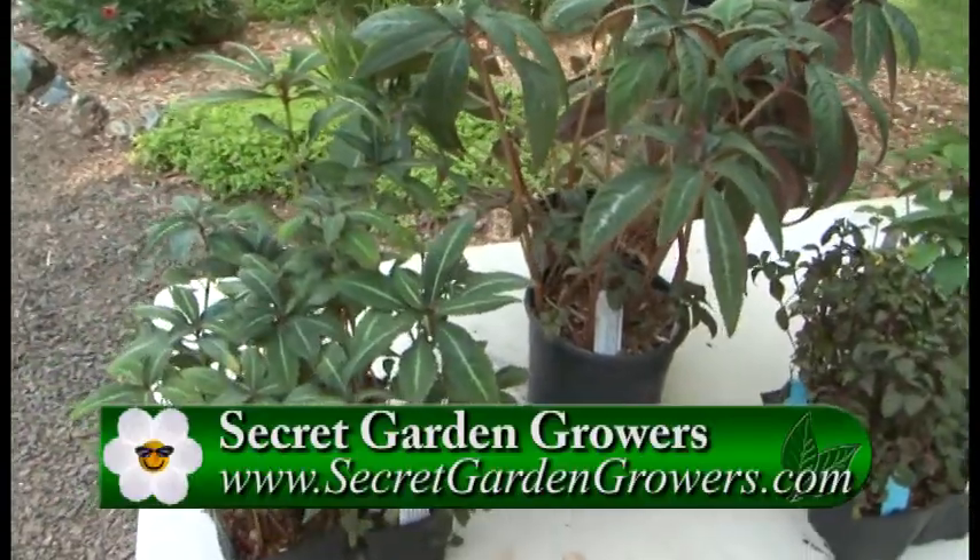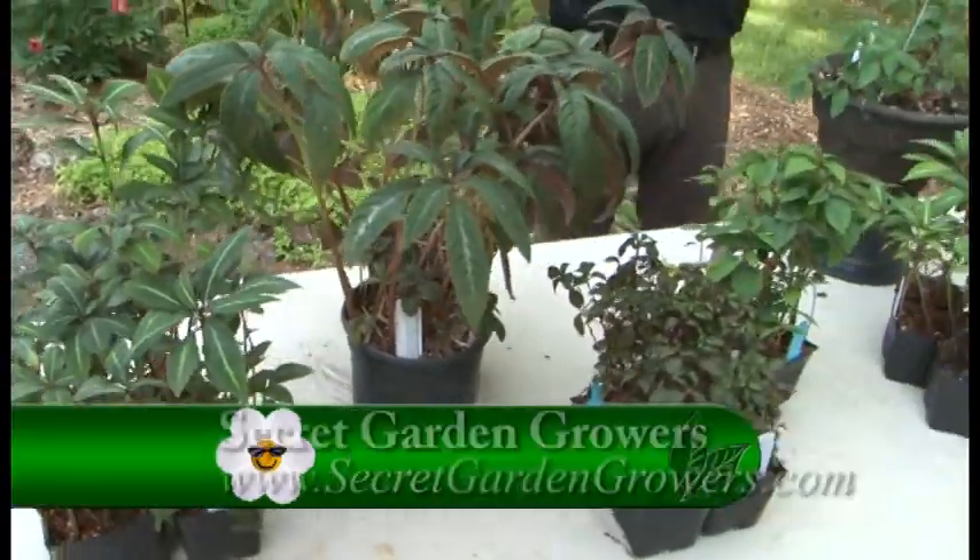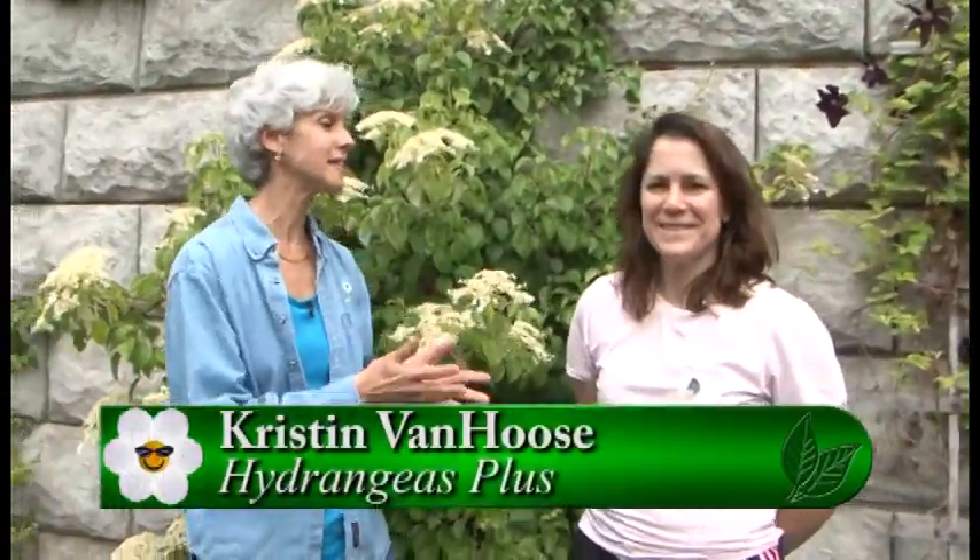You have to come out on this tour and stop by here and get some of these great plants. I'm at Hydrangeas Plus now with Kristen, and this is our last stop of the day. But there are other nurseries on the tour. That's right — there's nine of us. I know you are specializing in hydrangeas, so let's talk about those. I picked four of them today — let's start with the climber.